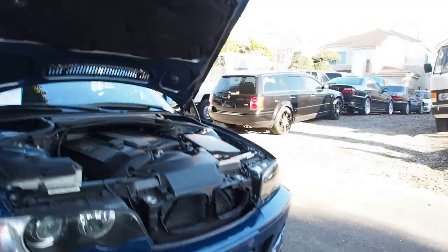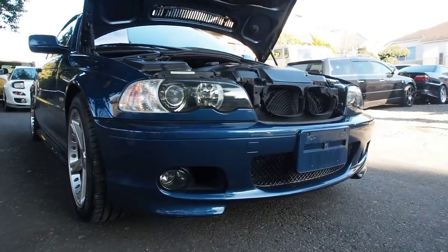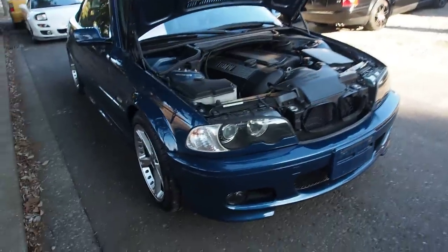I really like the look of the M Sport front end on these, and the E46 is probably my favorite looking of all the 3 Series.